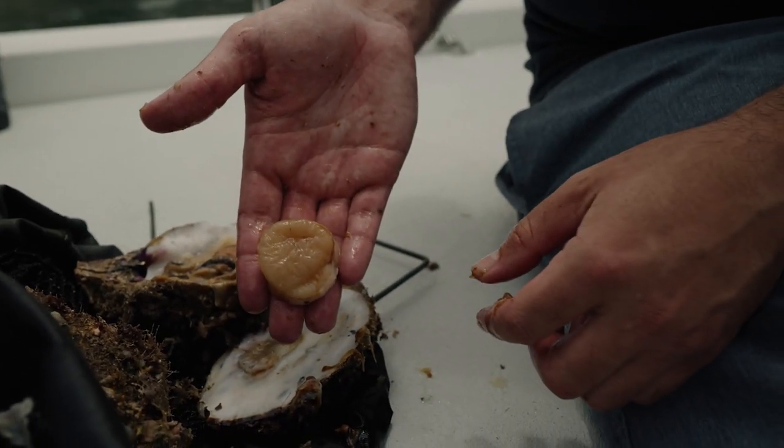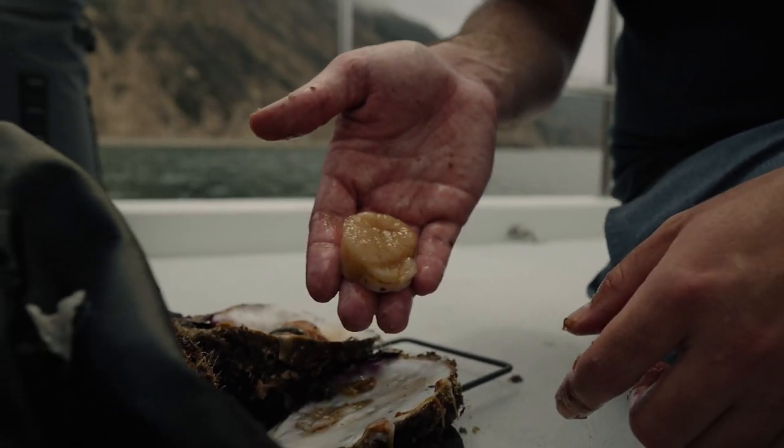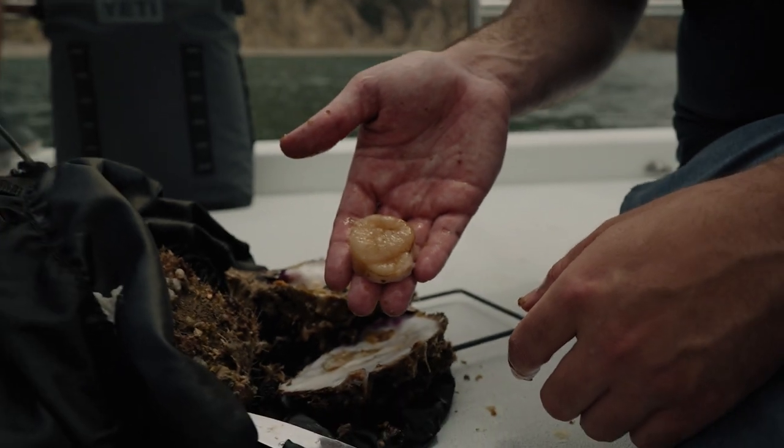There's a nice little diver scallop — rock scallop nugget. These are really good to eat raw; I'll actually eat one right now here on the boat.